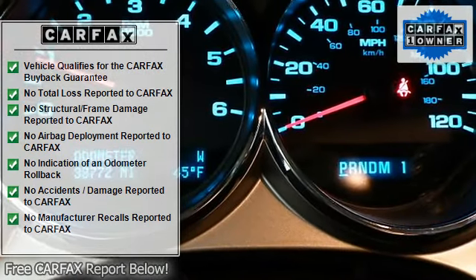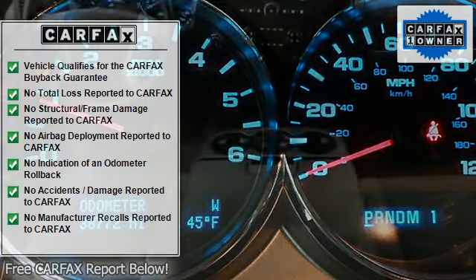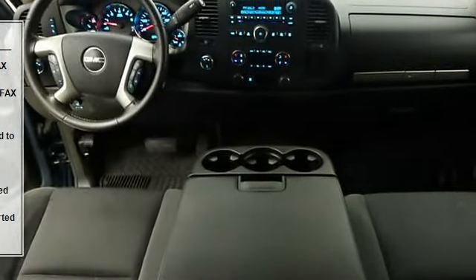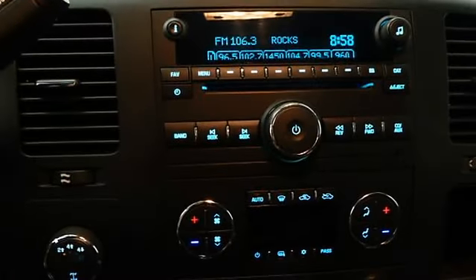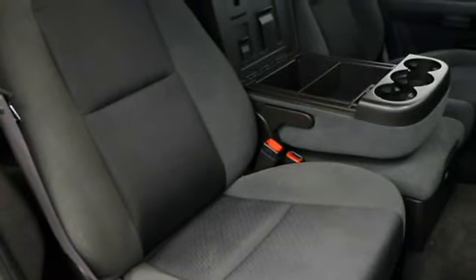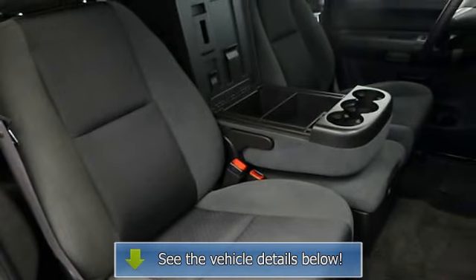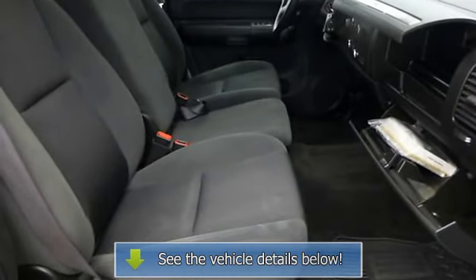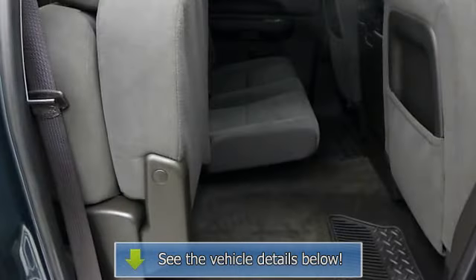Option Packages: SLE Preferred Package includes Steering Wheel Controls, Dual Zone Automatic Air Conditioning, 6-Way Power Driver Seat Adjuster, Bluetooth for Phone, Fog Lamps, Locking Tailgate and Easy Lift Tailgate. Trailering Equipment Heavy Duty includes Trailering Hitch Platform and 2.5-Inch Receiver with 2 Adapter, 7-Wire Harness with Independent Fuse Trailering.